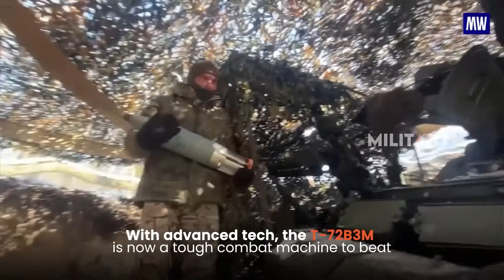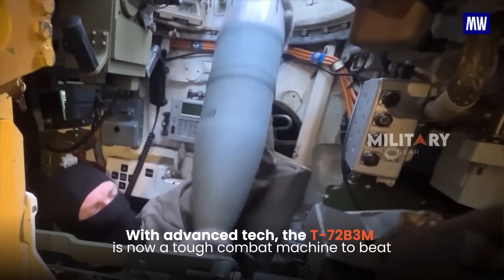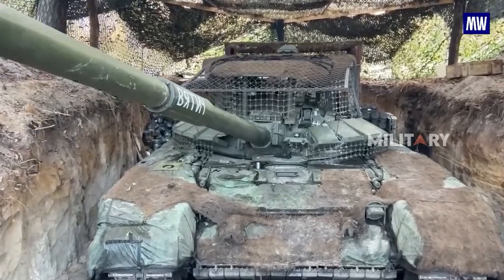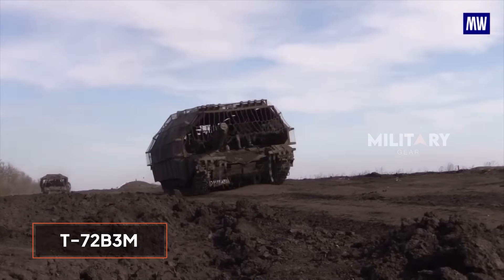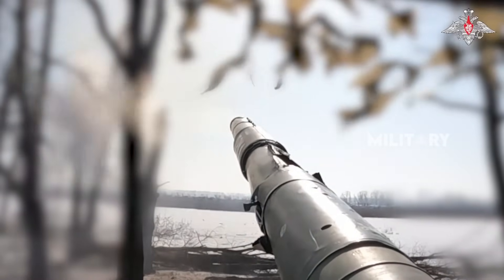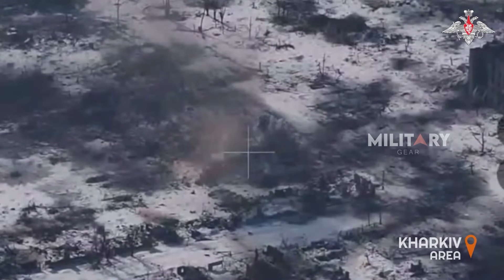With advanced technology integrated into it, the T-72B3M has become a combat machine that is extremely difficult to defeat. The T-72B3M has played an important role in various major attacks — one example is its involvement in the destruction of enemy platoon defense fortifications and combat hardware around the Kharkiv area.